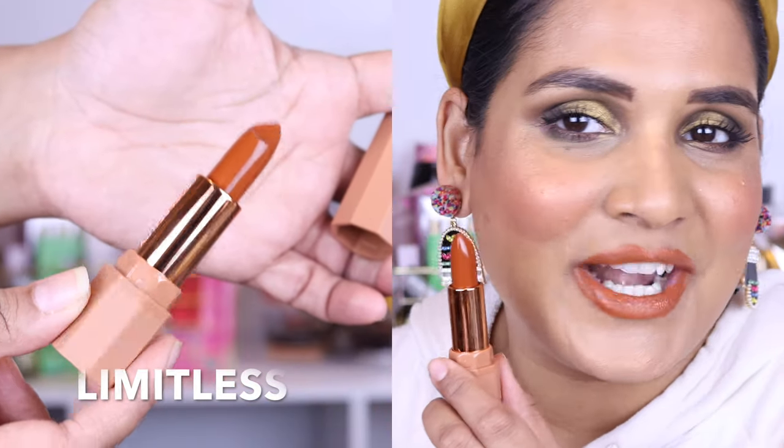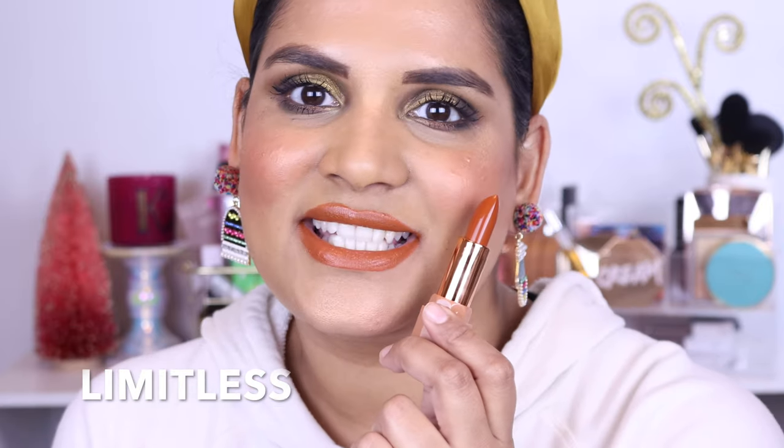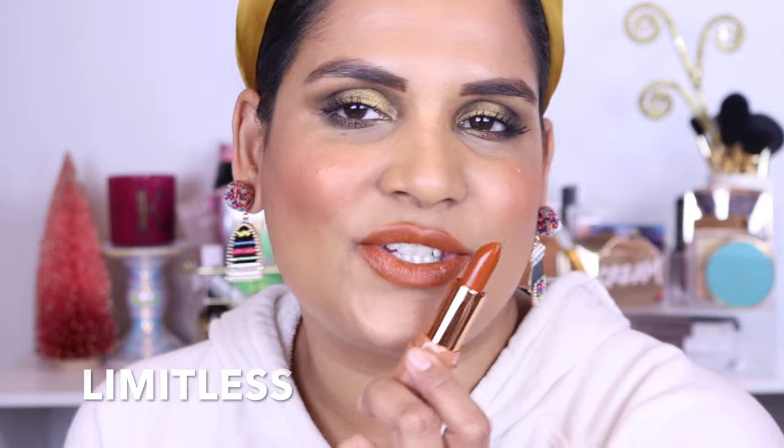I've never actually worn this shade on my lips before. This is Limitless — oh my gosh, it's like a beautiful terracotta orange and this might be one of my new favorites from Propa Beauty. This is such a pretty color, I love it so so much. These are like the shades I live for. It kind of reminds me of Brave from Rare Beauty except it's a traditional bullet lipstick and it's so good. I love this color.